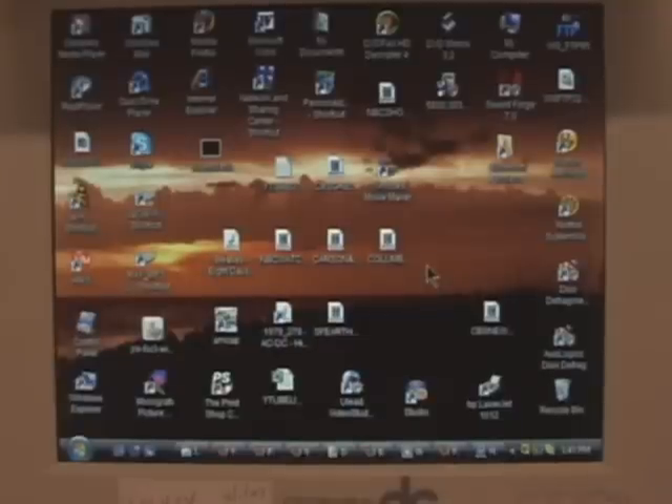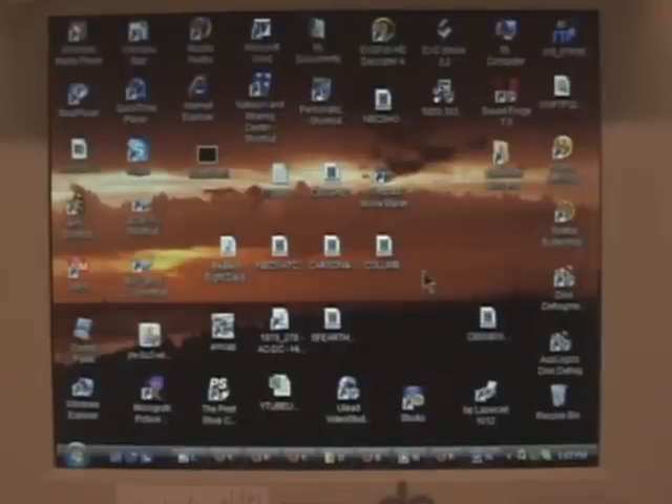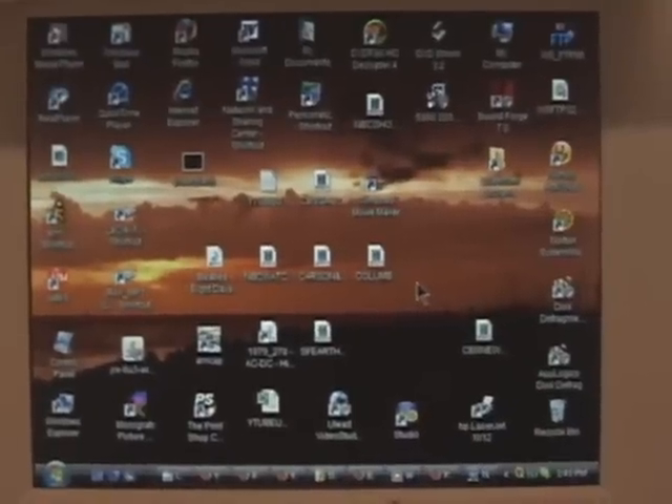Hi there. This is Ray Glasser speaking from Cleveland, Ohio, with a quick look at Windows Vista, which is the current Microsoft operating system that began in early 2007. On the last day of 2007, I got a new computer — a Gateway at Best Buy. It's still a current model and I'm really happy with it, so I thought I would show some of the new things in Windows Vista.